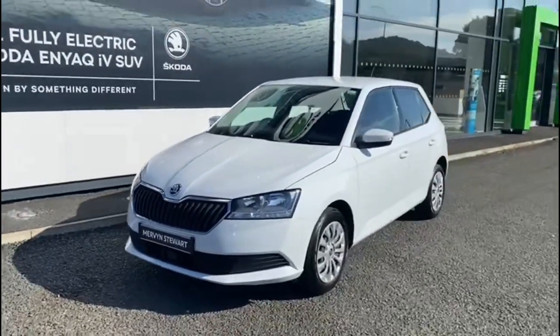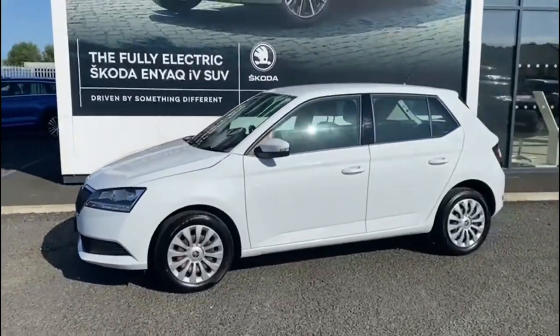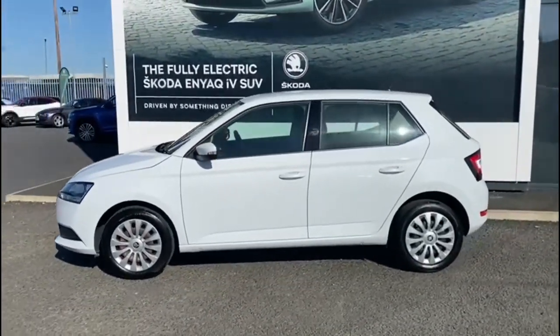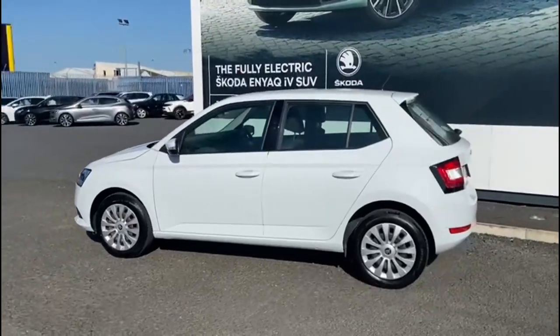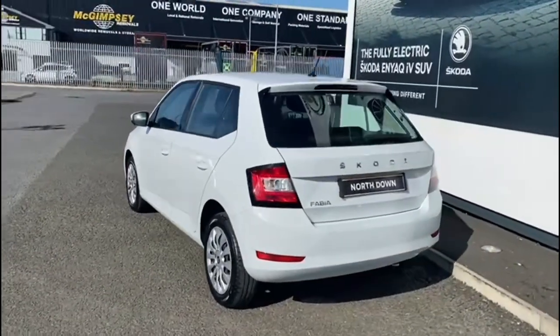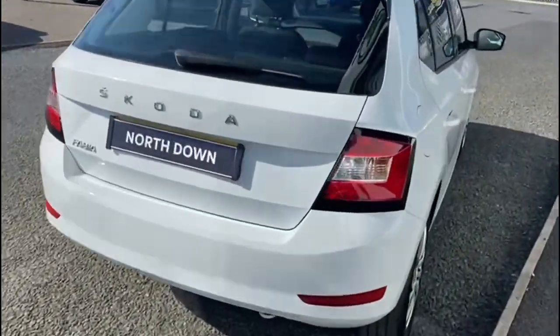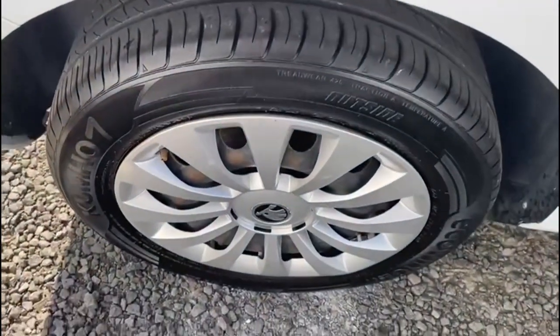Here we have for sale a 2020 Skoda Fabia, the 1 litre MPI 60 horsepower S model. As you can see, it's finished in Candy White. The S model comes standard with full colour-coded bumpers, touchscreen digital radio, Bluetooth for your mobile phone, and the Front Assist safety feature.